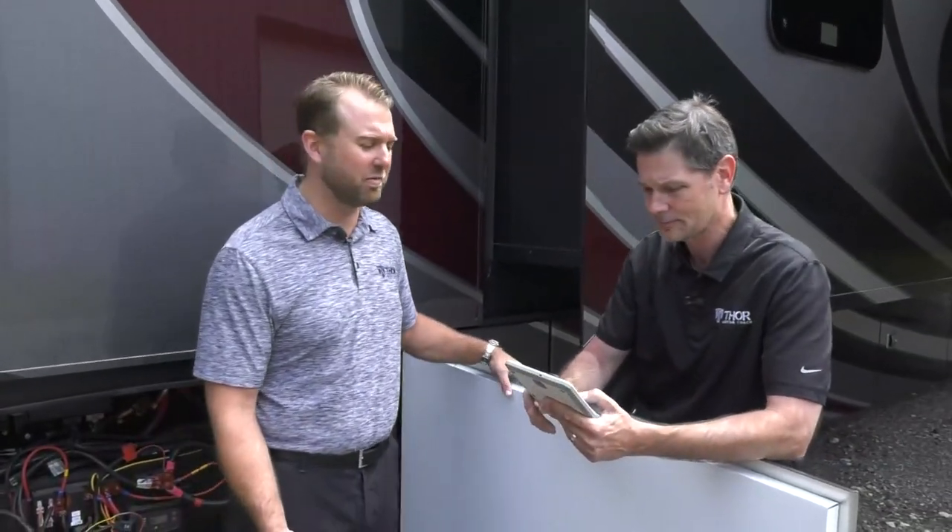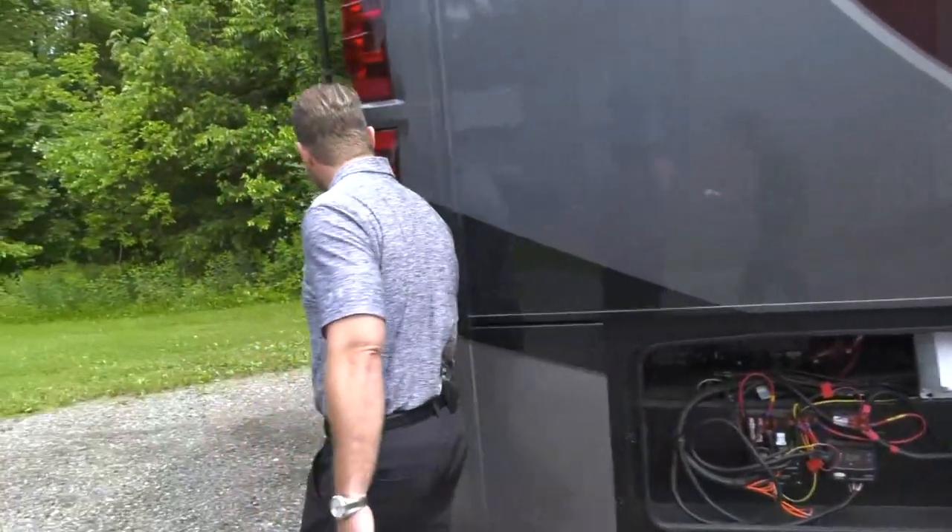Most customers say this is their last motorhome, but on average people trade every four and a half years. When there are options on a coach, dealers don't add their value back at trade-in — they only look at the floor plan's base value. By packing everything into the base price, Thor is saving customers significant depreciation.